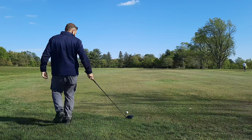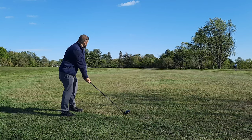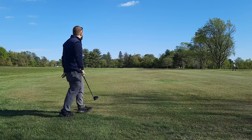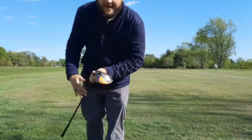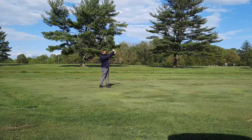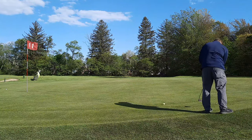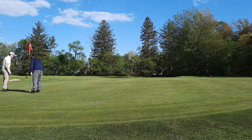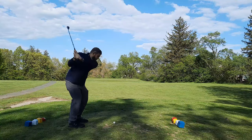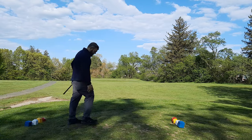I'm going to do driver off the deck. I can't believe that worked! I cannot believe that!